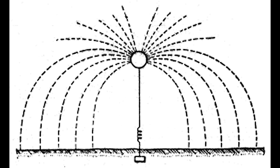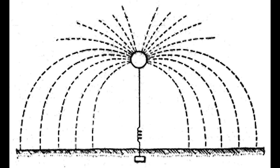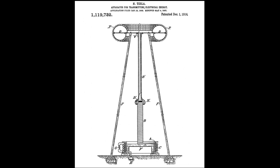Instead of magnetic fields, Tesla's idea used electric fields, which can travel much greater distances, since the electric field lines don't have to return to the source to form complete loops like magnetic field lines do. Despite this longer range, no one uses Tesla's scheme today — not even the electric car bearing his name.